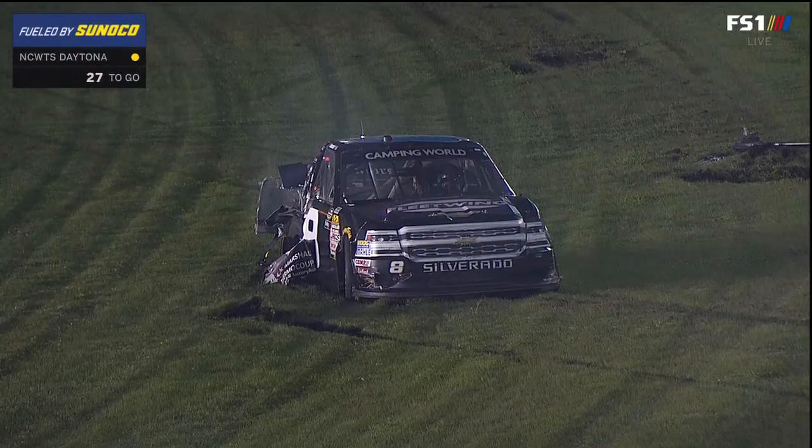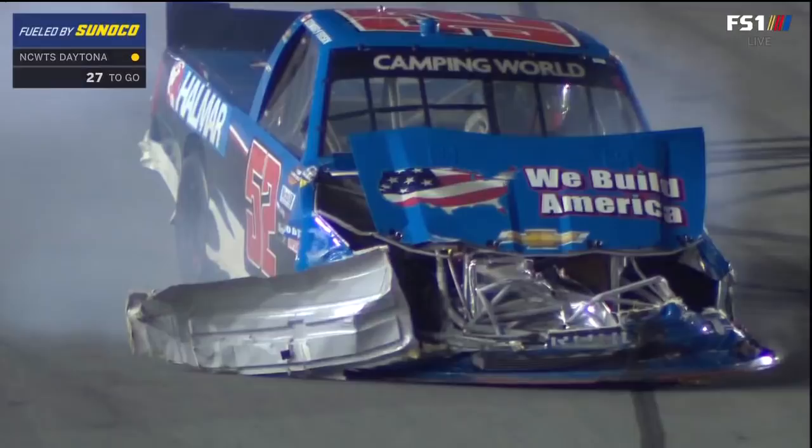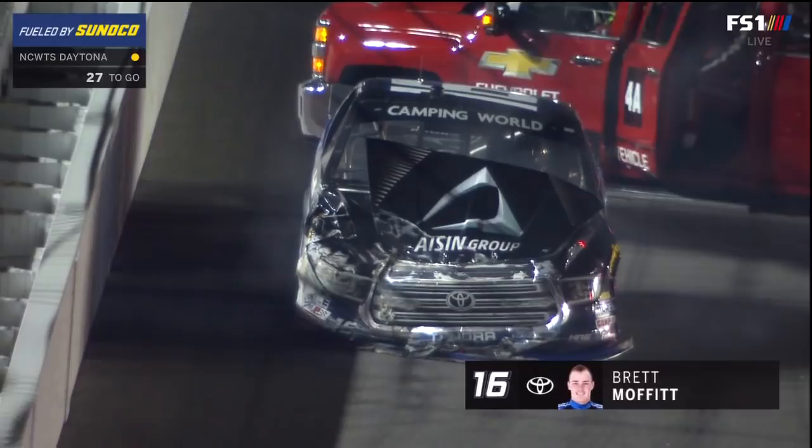Coming off turn two, John Hunter Nemechek radioed to his crew that it was starting to vibrate. And the spotter said about half of the anti-backs ready, we have to pit and get ready. So the crew was on the wall waiting for John Hunter Nemechek to come down pit road, and he did not make it. Look at the damage to that 52 truck, and the 16 of Brett Moffitt as well.